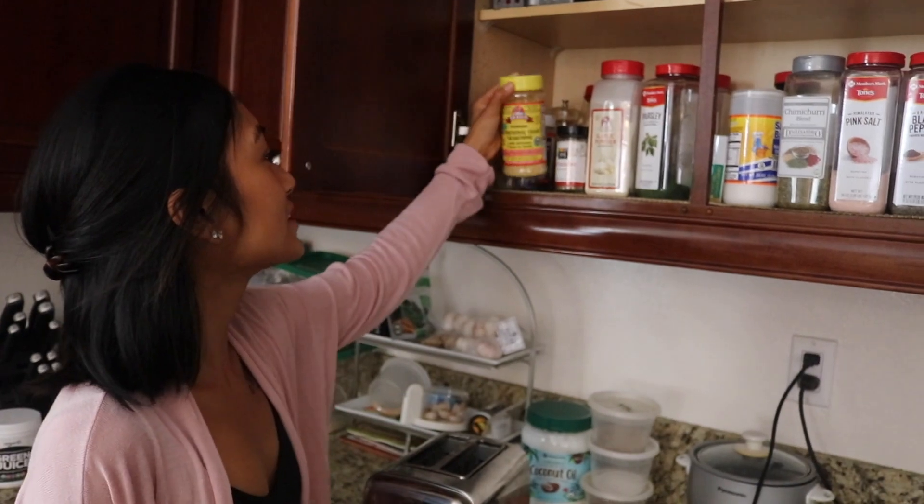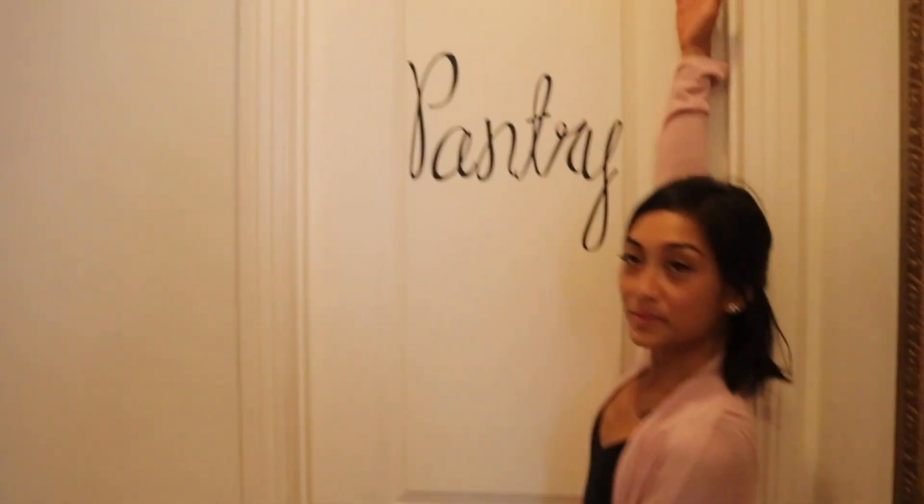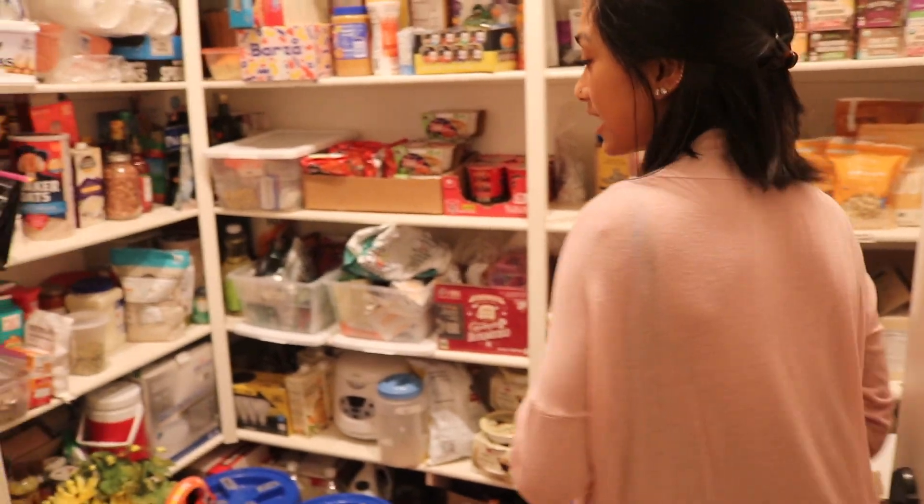I've been looking for nutritional yeast and oh, there we have it! Cool. Welcome to the pantry — come inside, but prepare yourself. So our pantry is pretty chaotic.